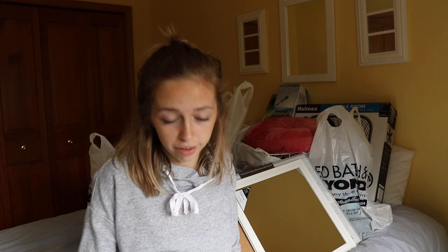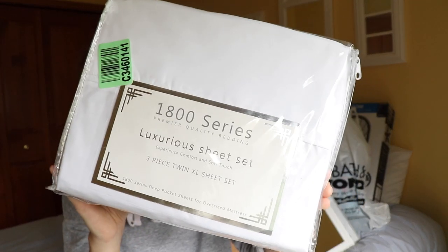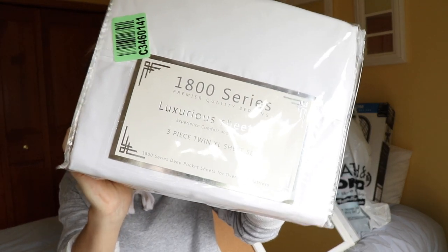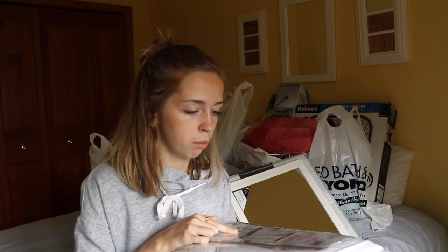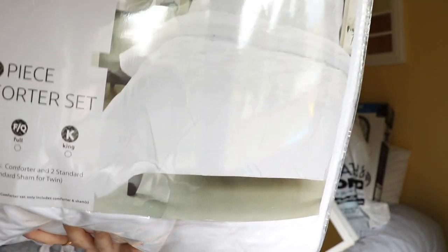Okay, let's start with what everybody else starts with — the bedding. The most exciting thing that everyone else starts with. I ordered my bedding off of Wayfair. These are just white sheets. Next, a white comforter, because I've always wanted a white comforter — also from Wayfair. It's a two-piece comforter set, so this came with a comforter and a sham, which is a pillow cover. It has like those little wrinkles in it.